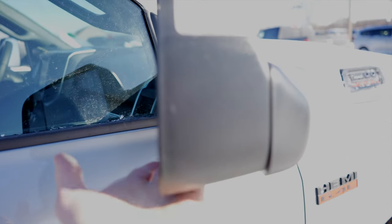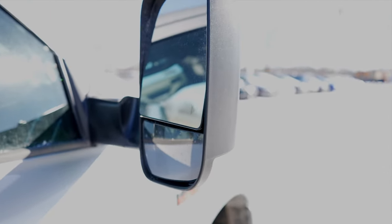Again blacked out accents, blacked out cab-length running boards, and this truck does have the flip-out trailer tow mirror with blind spot monitor included.